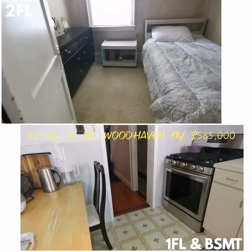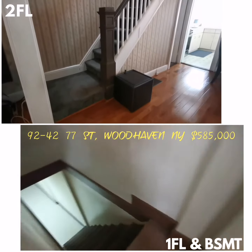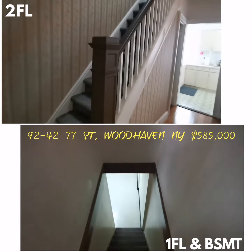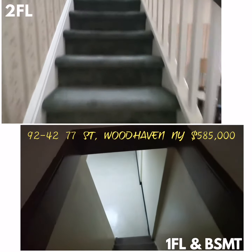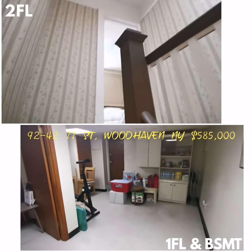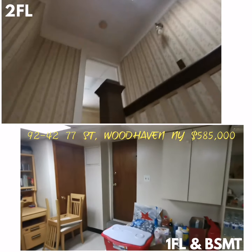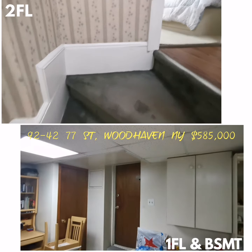Let's go down to the basement. The basement is also fully finished. This first door to the right goes up to the front yard.